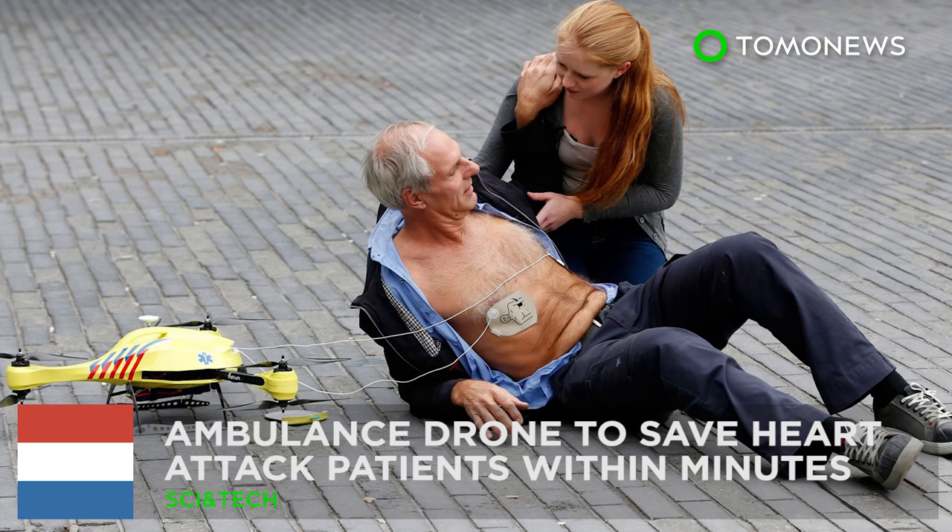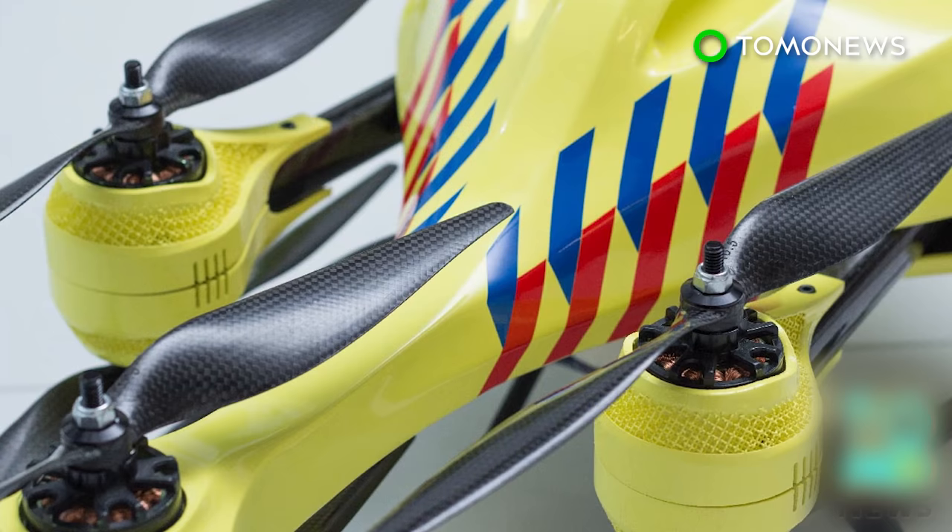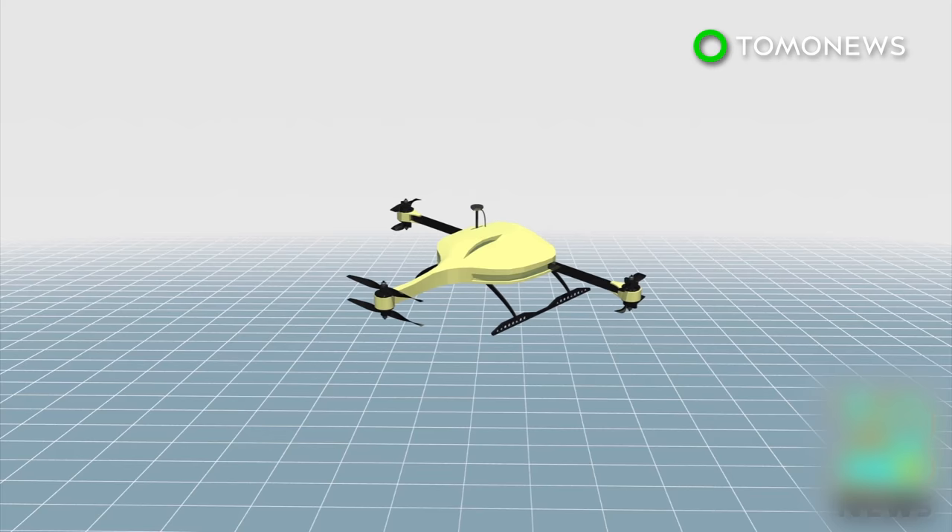Ambulance drone to save heart attack patients within minutes. Dubbing it "ambulance drone," a student at a Dutch university has developed a flying defibrillator that can respond within minutes after a heart attack sets in. The ambulance drone is equipped with a camera and a GPS navigation system.